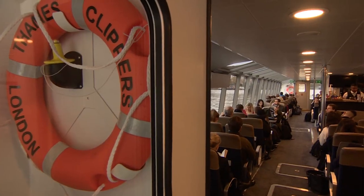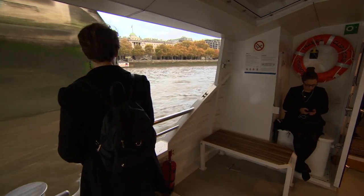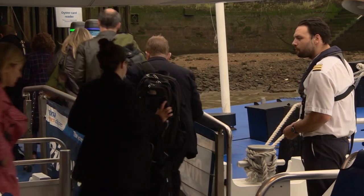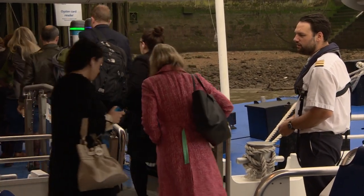London's commuter boats are getting busier and this morning was no exception. Those who catch the Clippers to work usually love them. 'Extremely positive and very life-enhancing. I love it. You always get a seat on the boat. It's a lovely way to travel — you can get a nice cup of coffee, get a croissant, and it's actually much faster than you'd expect.'